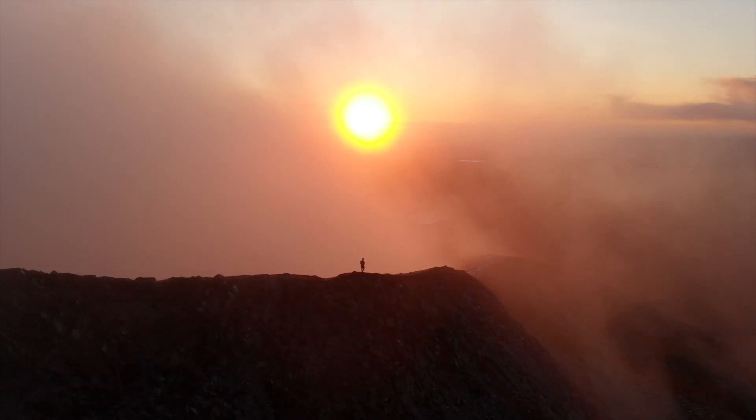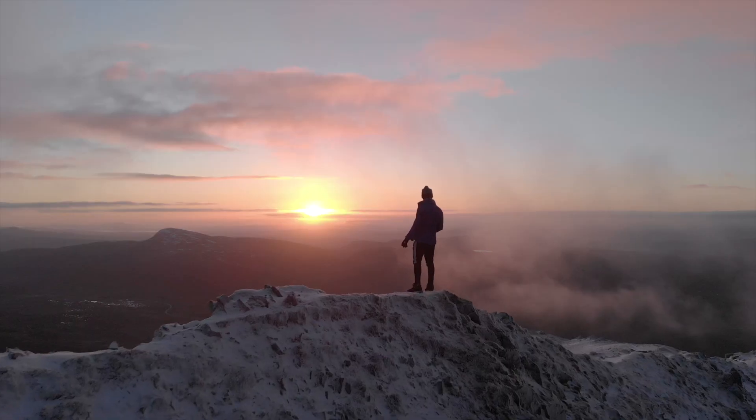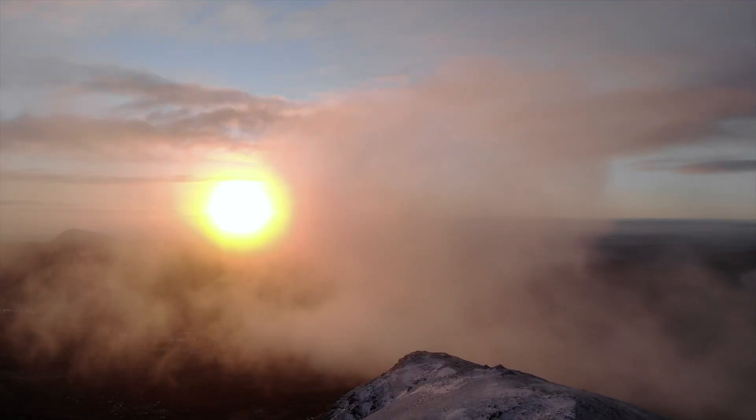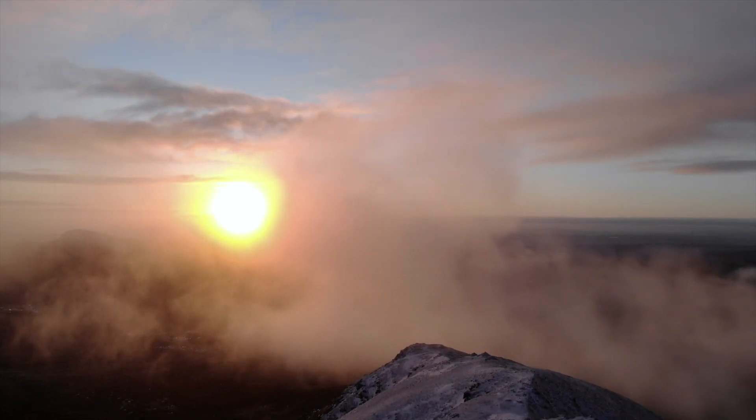After reaching the summit you can also walk to the back of the mountain along the One Man's Pass, which leads across the second and lower of the twin summits. No special equipment is needed for this, however caution is advised as it does get windy and your view can be restricted at the top.